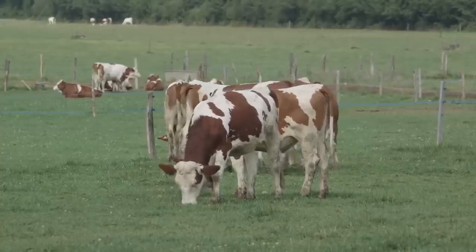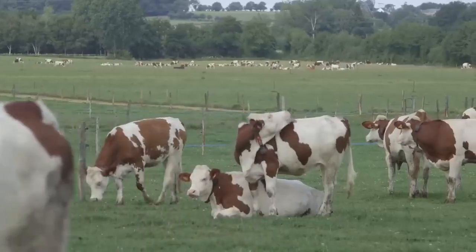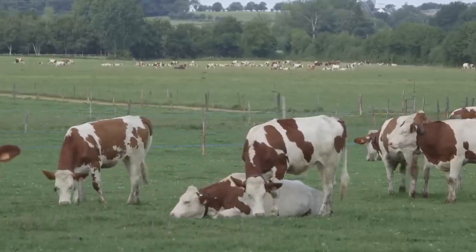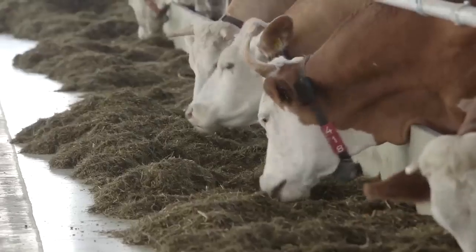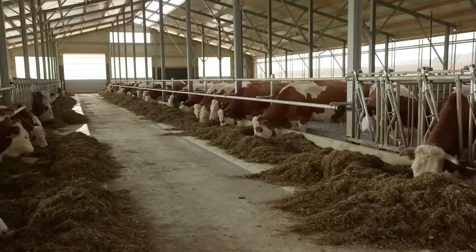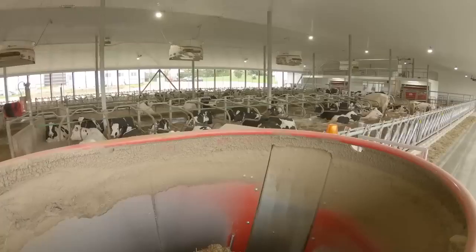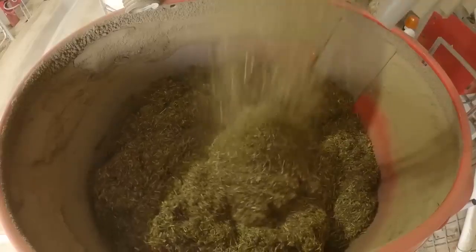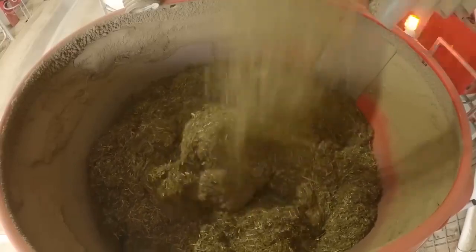Cows prefer eating throughout the day. Frequent eating keeps the pH level in their rumen stable, allowing the cow to fully exploit the nutrients available. 10-14 feedings per day are ideal for their best health. That's why automating feeding by robots is ideal for the best milk production.